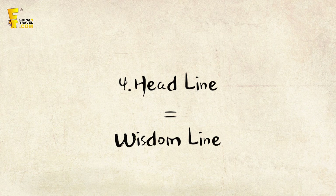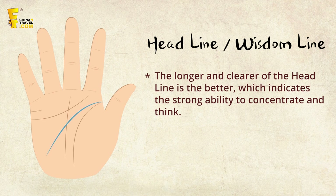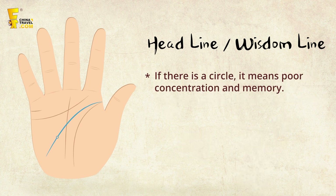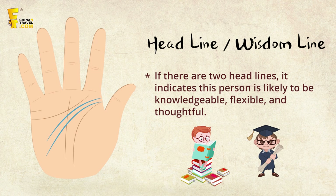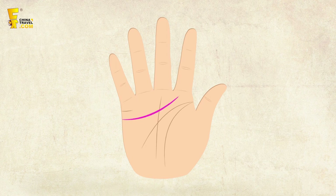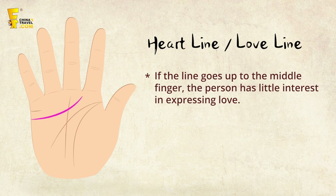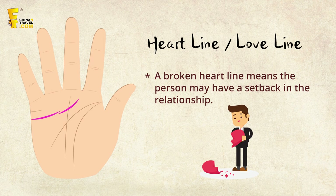The head line, also known as the wisdom line, starts between the thumb and index finger and goes to the other side of the palm. It reflects intelligence and personality. A long, clear head line indicates a strong ability to concentrate and think. A circle on it may indicate poor concentration and memory. Two head lines means the person is lucky to be knowledgeable, flexible, and thoughtful. The last is the heart line, also known as the love line, which runs from below the little finger toward the index finger. It reflects feelings and emotional attitude. A long heart line suggests lasting relationships. If it goes up to the middle finger, the person has little interest in expressing love. A broken heart line indicates a setback in relationships.